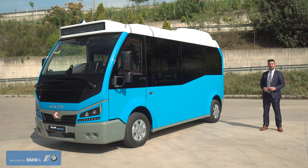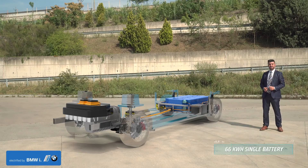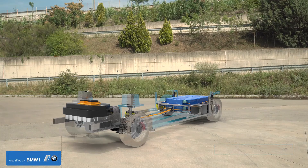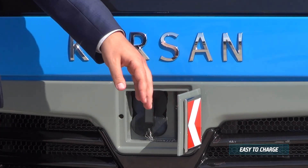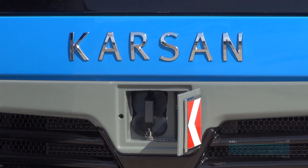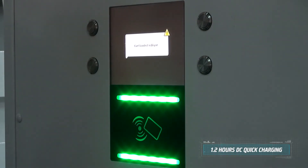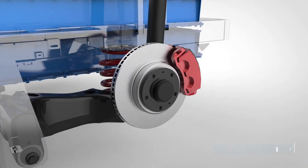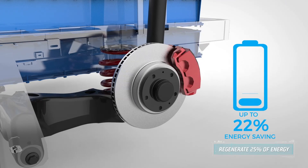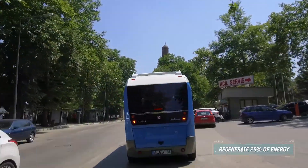BMW lithium-ion batteries are the main power resources of Jest Electric. A single battery pack offers 33 kilowatt-hour, and a double battery pack offers 66 kilowatt-hour capacity. Jest Electric simply charges in AC or DC mode through the plug in the front grille under the Karsan logo. Charging takes 8 hours with overnight AC chargers, and 1.2 hours with quick DC chargers. Jest Electric can also regenerate 25 percent of the kinetic energy recovered during braking, using it to charge the batteries and extend the range.